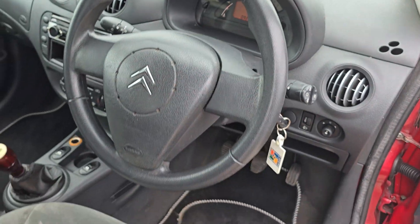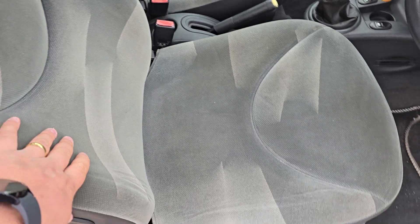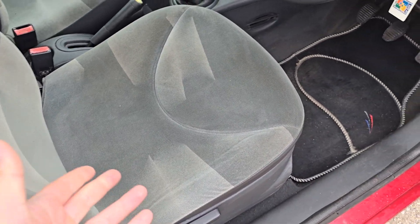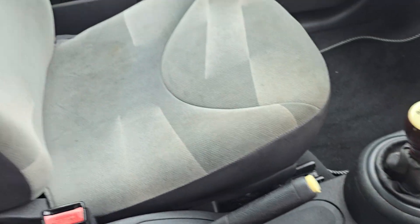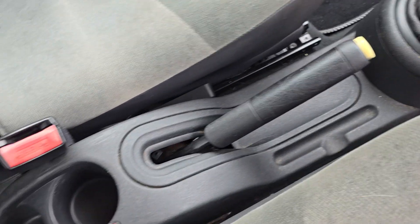Got the key there. Steering wheel. Full velour upholstered interior in a good overall condition — just a little bit worn, but of course as to be expected. Passenger seat there. We've got a five speed manual gearbox and a manual handbrake.